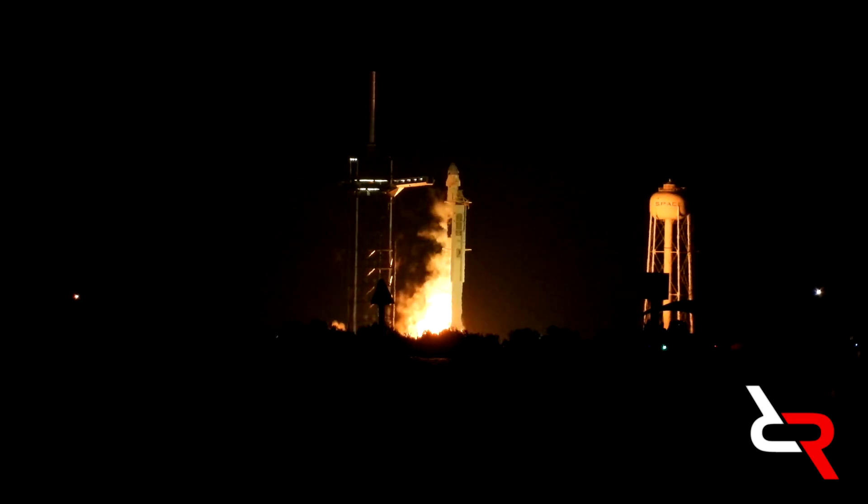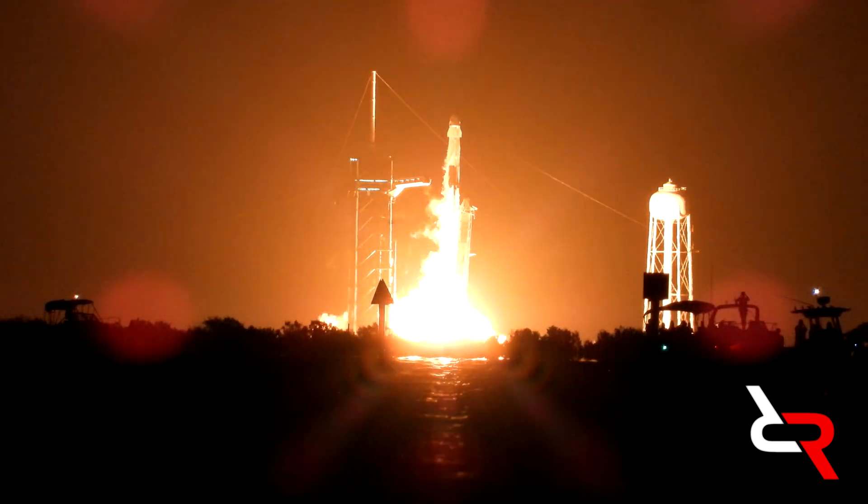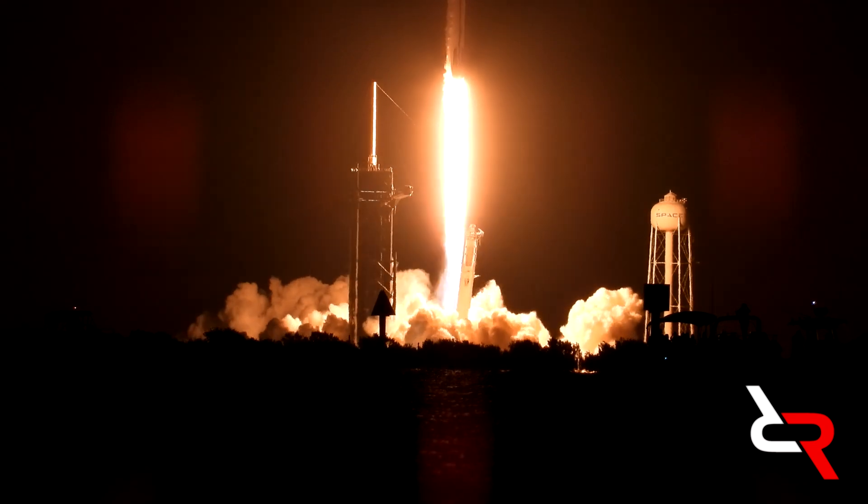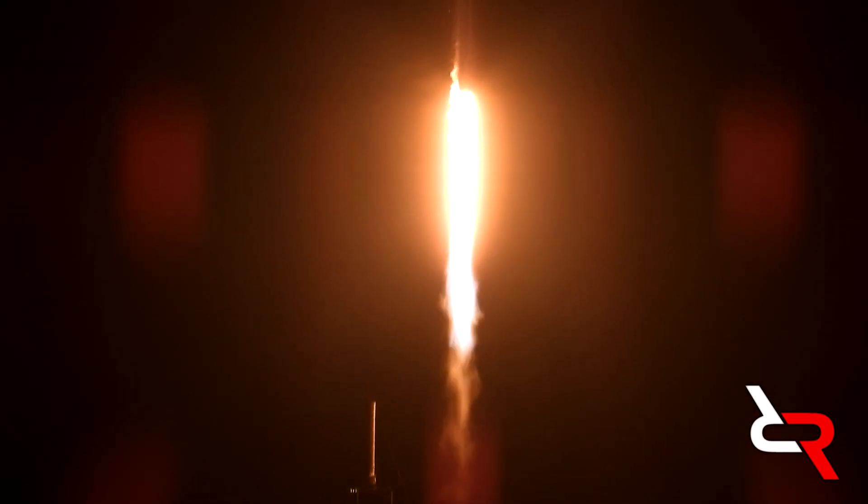Then, on November 15th, 2020, a SpaceX Falcon 9 launched out of Cape Canaveral, Florida, carrying the Crew Dragon spacecraft with astronauts on board. So began their journey to the International Space Station.